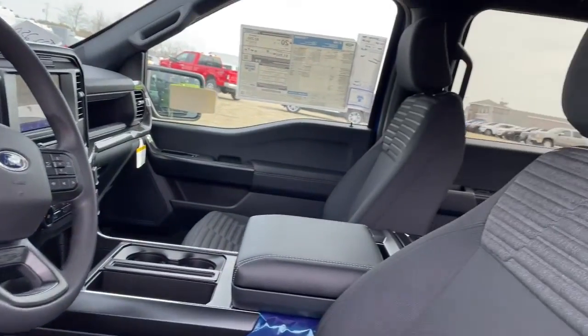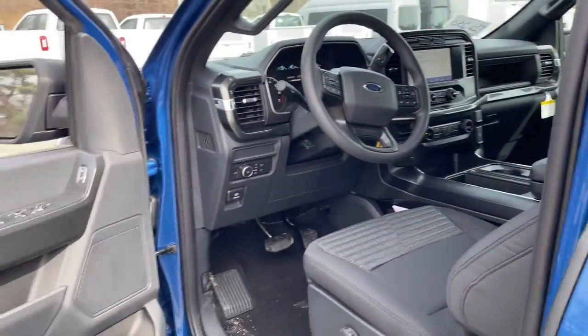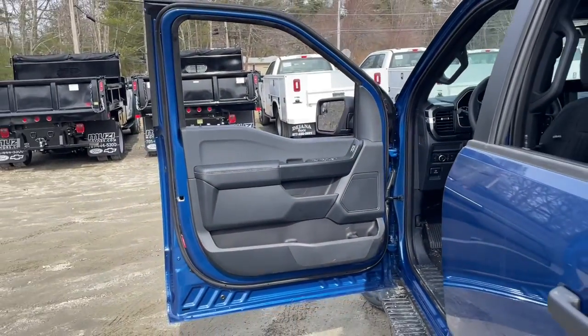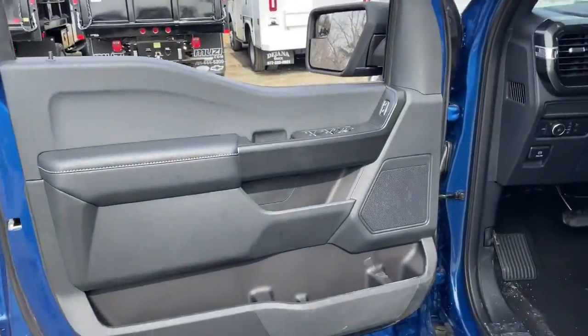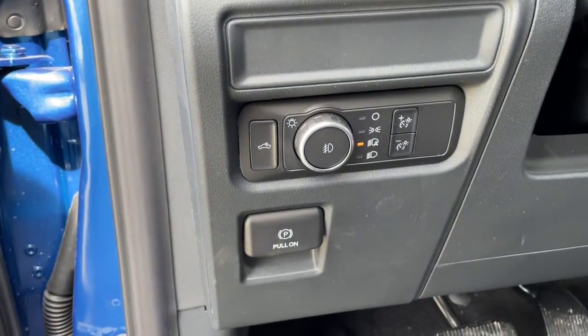These are just some of the great options this vehicle comes with: keyless entry, fog lamps, trailer hitch, electronic stability control, cruise control, power windows, four-wheel disc brakes, and power steering.